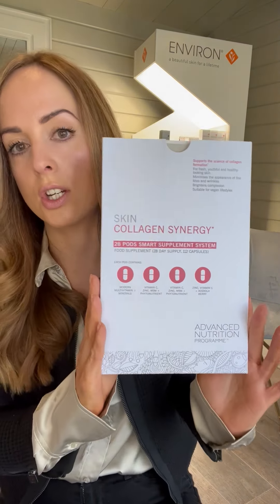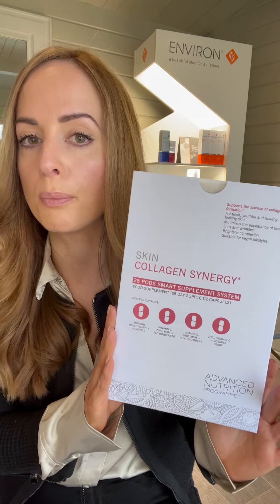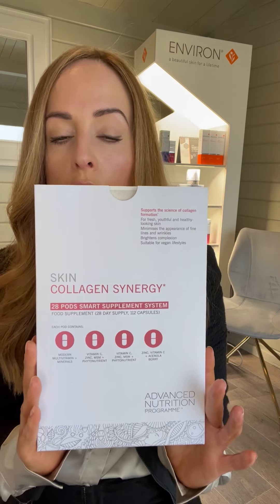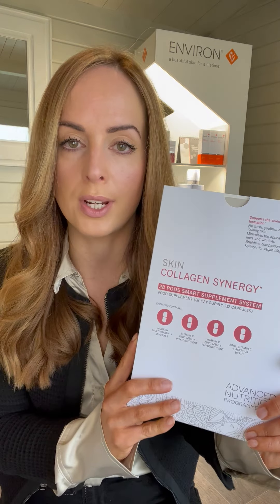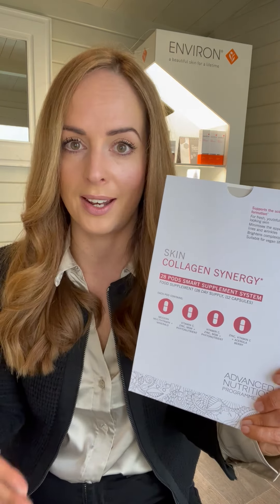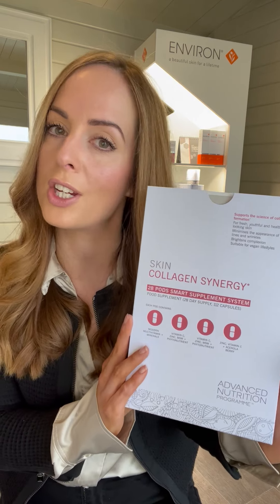I want to introduce you to our latest edition from the Advanced Nutrition Programme, our Skin Collagen Synergy Supplement, which is to help the skin age healthier, or help with pro-aging.